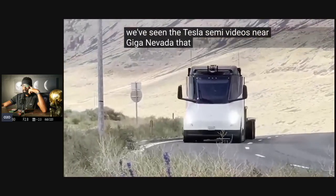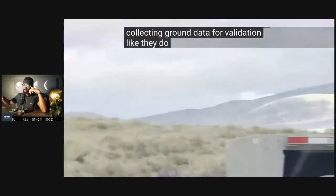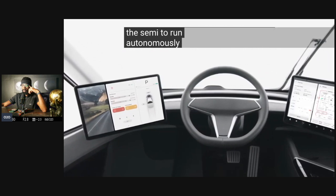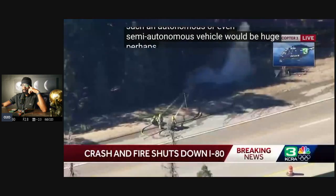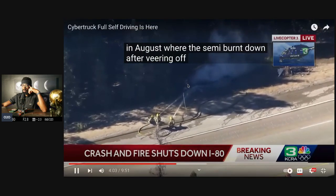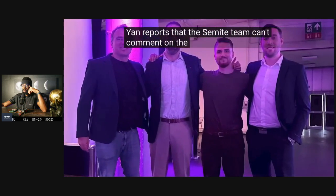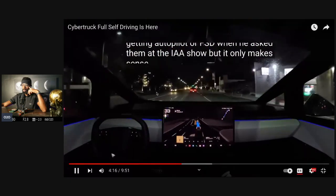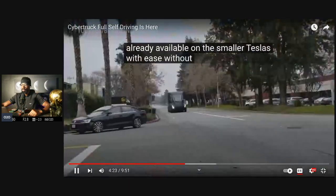We've seen Tesla Semi videos near Giga Nevada running with a sensor suite on top, which naturally means they are collecting ground truth data for validation, like they do with their passenger fleet vehicles — or they are testing systems for the Semi to run autonomously. In trucking, the effects of such an autonomous or even semi-autonomous vehicle would be huge. Perhaps strong driver assist would have also avoided the crash back in August, where the Semi burned down after veering off the road for unknown reasons.